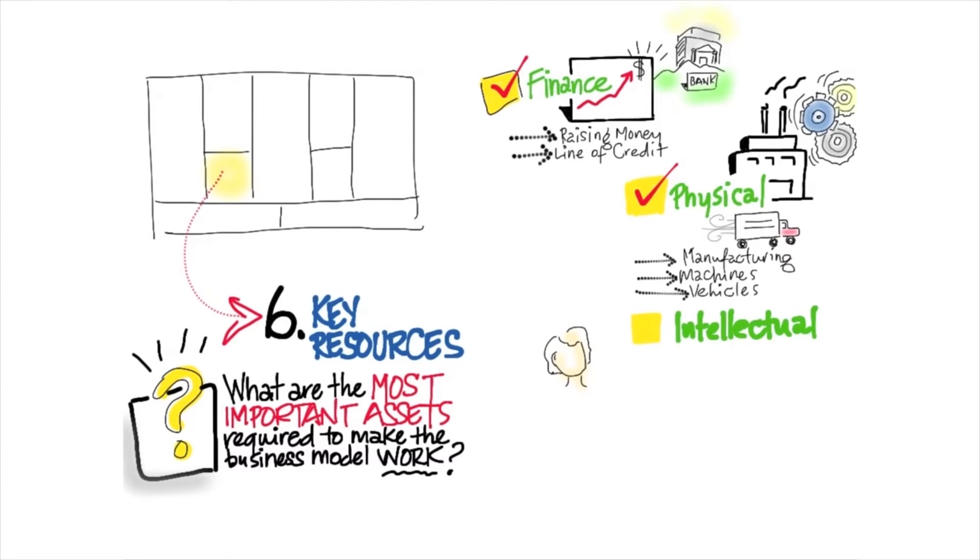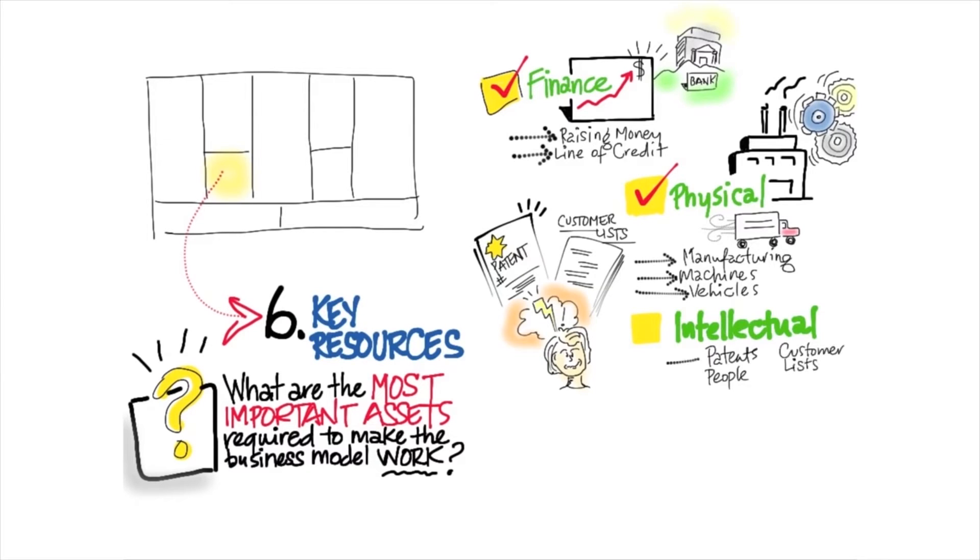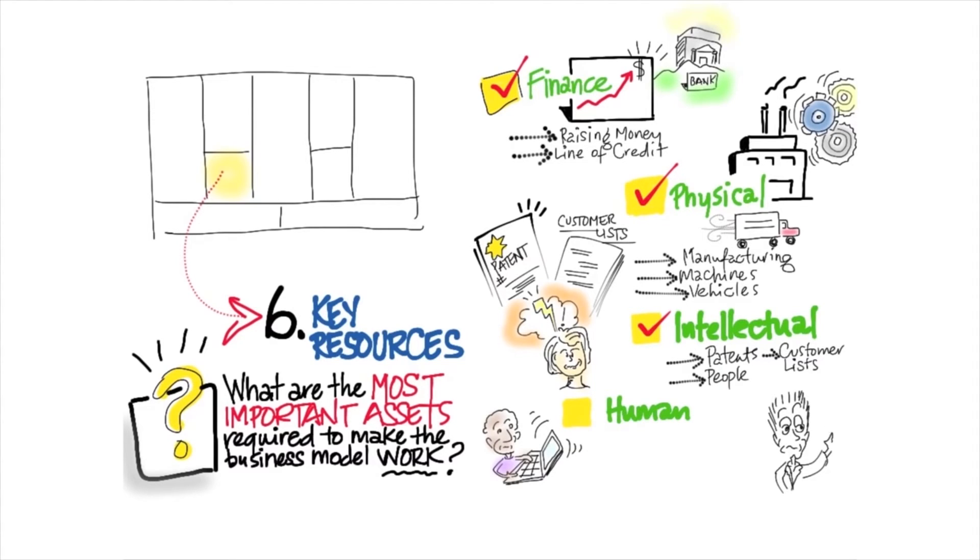Is there intellectual property you need? Are there patents you need to acquire or protect? Do you need to acquire customer lists? Or is it that you need to get great people — great software programmers in a specific area, great hardware designers, or great manufacturing people? The interaction between intellectual and human capital is another key resource.